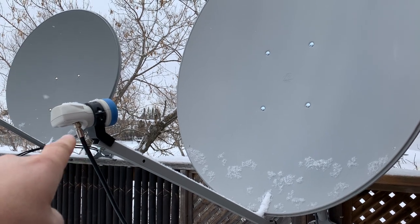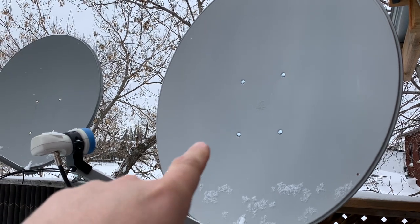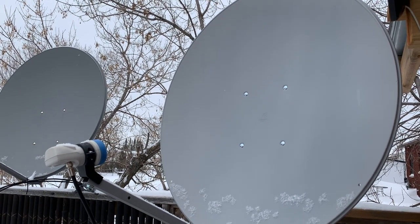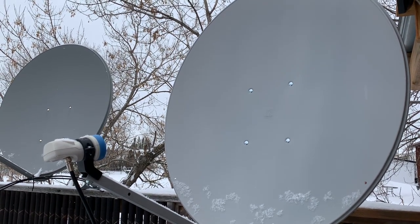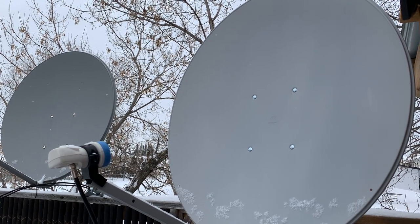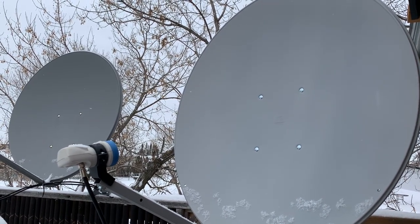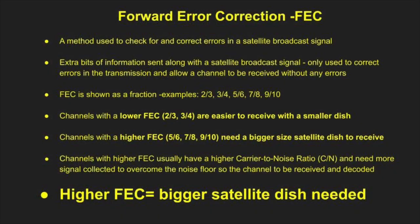As far as dish size goes, it really depends on the size of the dish pan. The larger the dish pan, the more signal you're going to collect. It's sort of like a TV antenna — if you're using a very small TV antenna you're only going to collect a little bit of signal. Satellite signals work the same way: the more signal you can collect, the better your reception is going to be and the greater chance you have of receiving all the channels available on a given satellite.